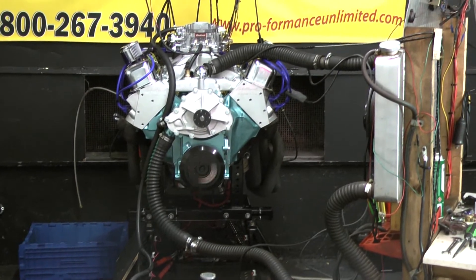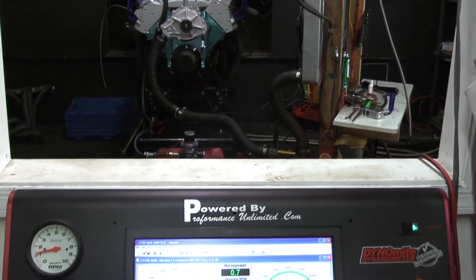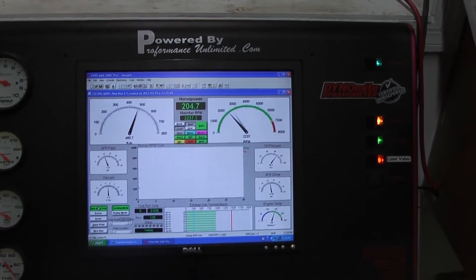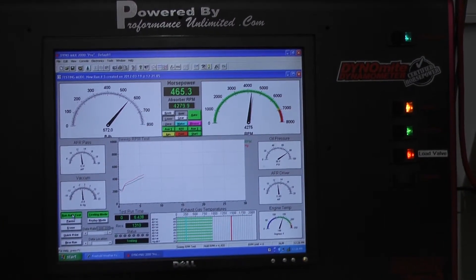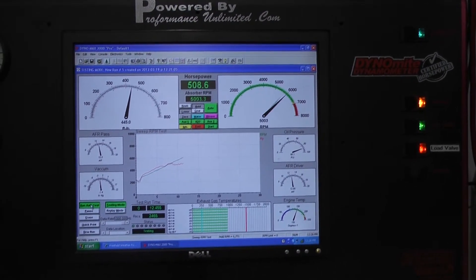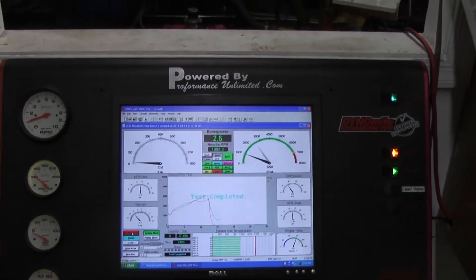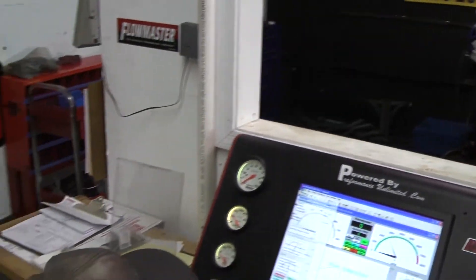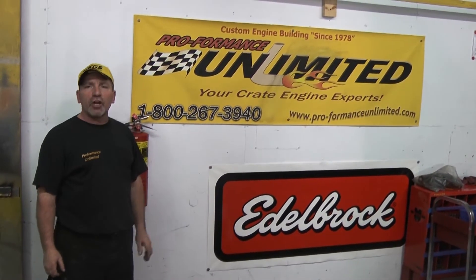Let's go to the dyno. Well, there you have it — another one of our beautiful run engines on our dyno.